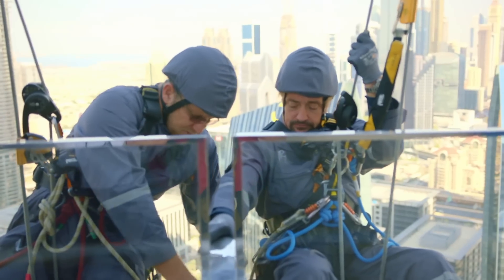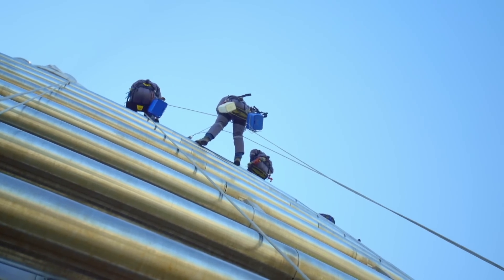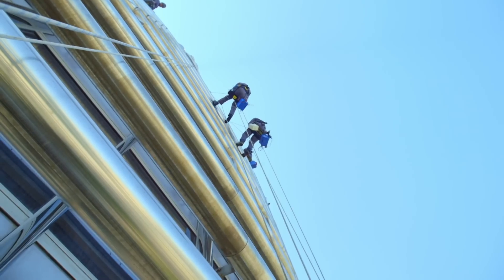Everything is tied on. There we go. You have a bucket. Now then, flip your rope over. Like that. And we're going to start going down. Very slowly. Let's go down.